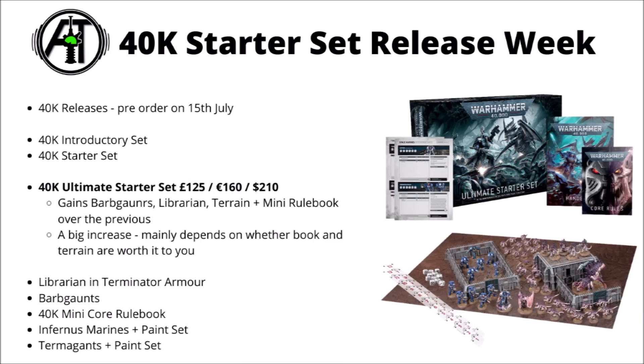Finally for the starter sets, adding in a few things compared with the regular one, we have the Ultimate Starter Set. This one's £125, €160 or $210. You basically get the same sort of things as in the previous one, but with the addition of a mini core rulebook, a set of terrain with some bunkers and blast walls, and also those last two units — the Librarian and the Barb Gaunts.